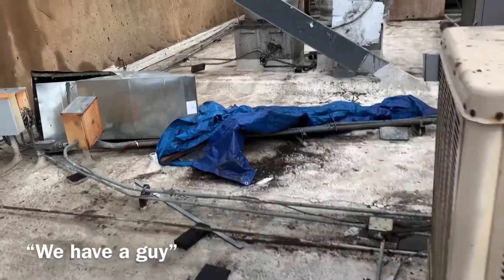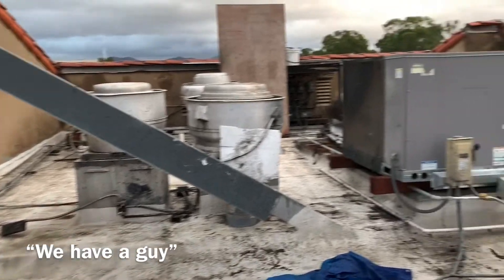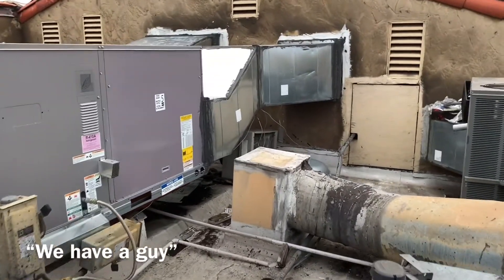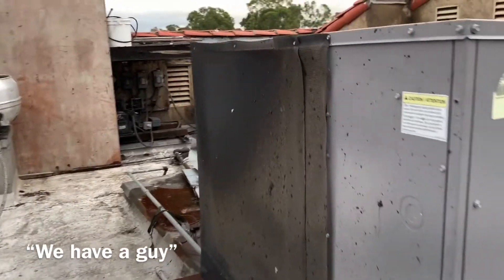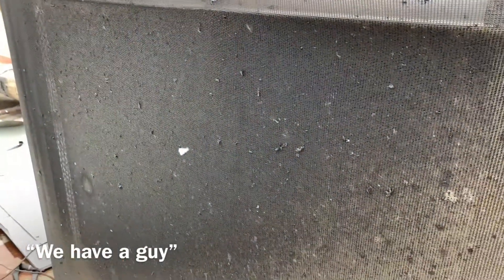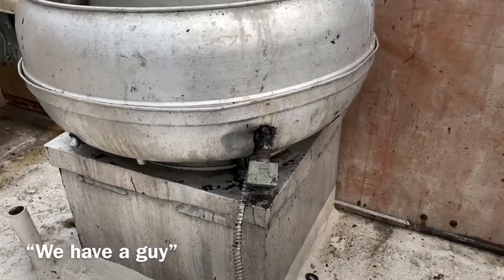Obviously, this location is in dire need of help from a qualified licensed contractor. I say qualified because not all contractors hold themselves or their team to the highest standards. This location was serviced by a supposed licensed contractor. By the look of it, you would think it was held together by, quote-unquote, their guy or a handyman.